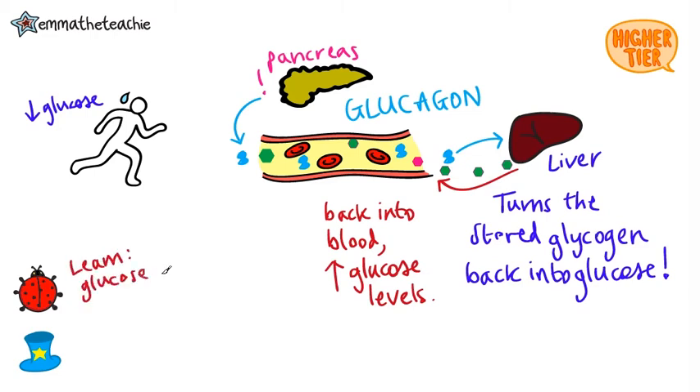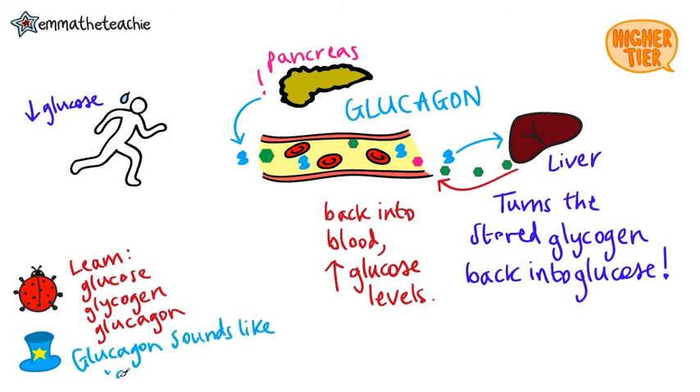It's important that you learn these spellings: glucose, glycogen, and glucagon. It's really important to make sure you've got them clear in your head, because if you spell them wrong or mix them up, you're going to lose the marks. One way to remember what glucagon does is realizing it sounds like 'glucose gone.' So it is a hormone produced when glucose is gone from the blood, or at least it's in lower levels.